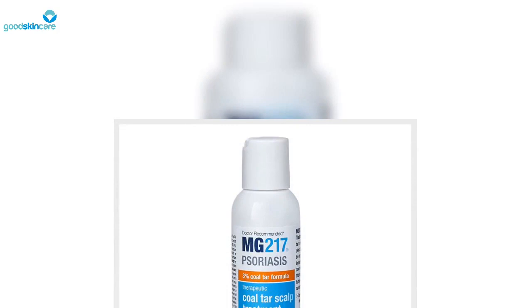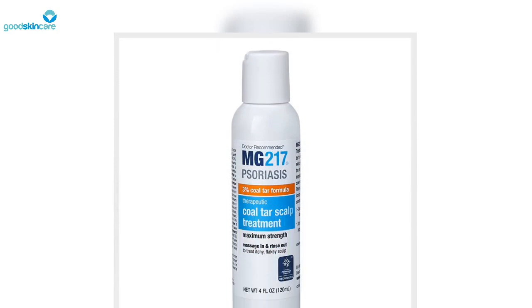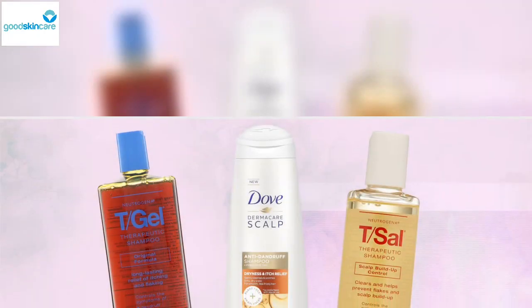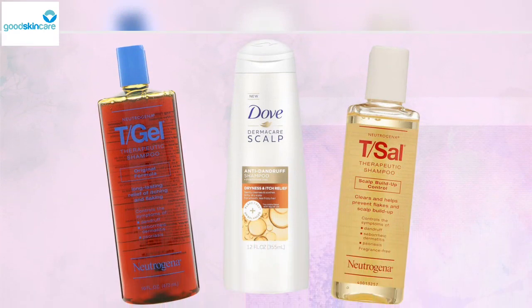His only warning is to be wary of shampoos containing coal tar, as they can be messy and stain towels and clothing. He also advises against using them if you're pregnant, as coal tar is supposedly teratogenic, which means it could be bad for developing babies.